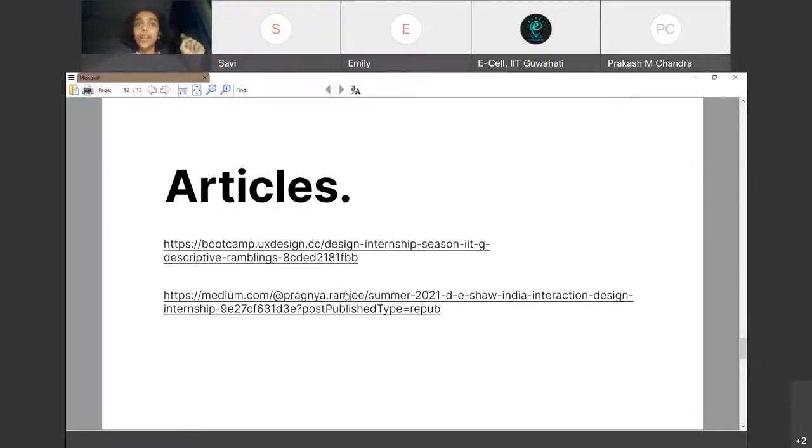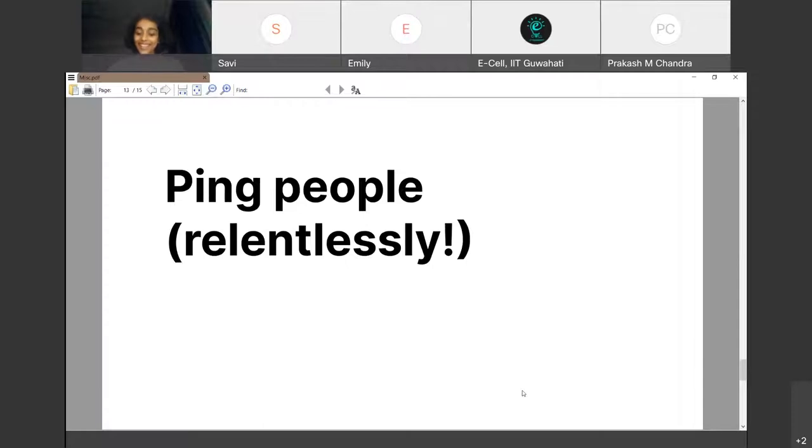I also wrote two articles on Medium about the internship application process at IIT Guwahati — the first about the application process itself, the second about my internship experience working at Deeshaw remotely. What worked for me may not work for you, so it's important to ping many different people very relentlessly to get different perspectives. Keep track of all insights, log your doubts, record different responses, and take notes live during calls. Take one-on-one meetings with those immediately senior to you as well as those much further in their careers.